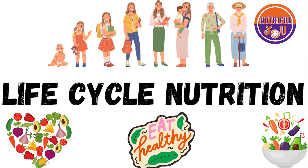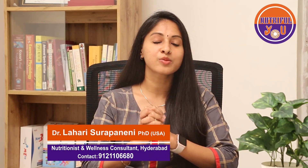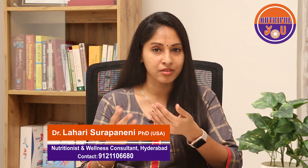Hi everyone, welcome to NutriFillU. I'm Dr. Lahari, a nutritionist and wellness consultant. Today I want to talk about life cycle nutrition — this is going to be the first video of the series, and I want to start with the very first step: pregnancy. I'll cover what changes happen in the body, what foods you need to take during pregnancy, and what foods to avoid.